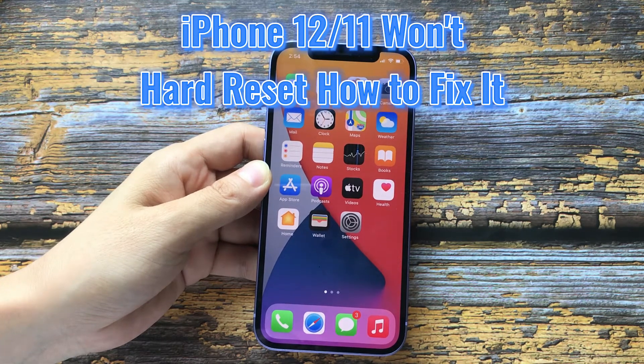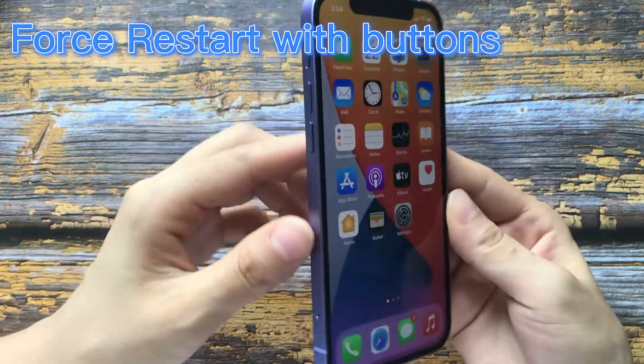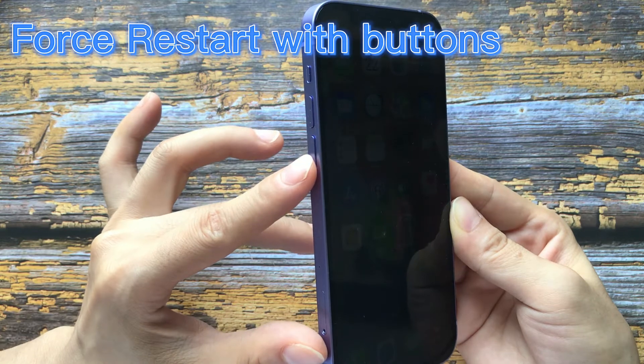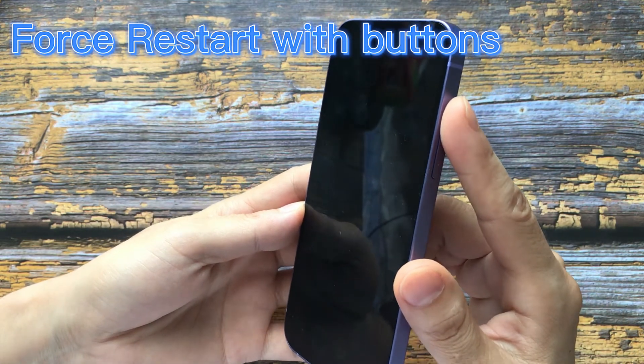You may know Apple's official guide on how to force restart an iPhone 12 or iPhone 11: press and quickly release the volume up button, press and quickly release the volume down button, then press and hold the side button until the Apple logo appears.